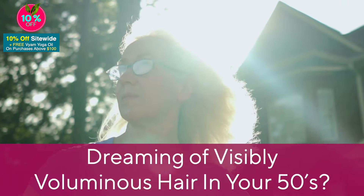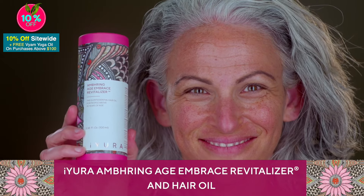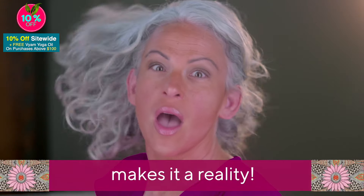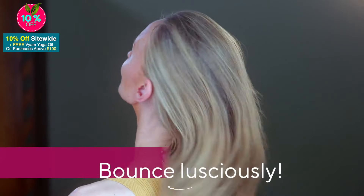Dreaming of visibly voluminous hair in your 50s? Ayura Umbring Age Embrace Revitalizer and Hair Oil makes it a reality. This 100% natural elixir is designed to make hair bounce lusciously.